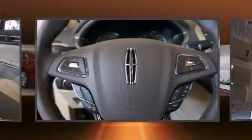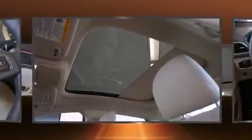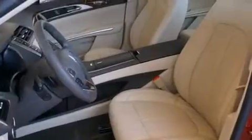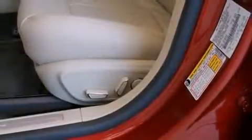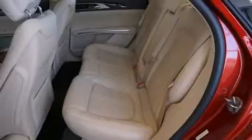improving both performance and economy. All of the premium features expected of a Lincoln are offered, including one-touch window functionality, heated seats, fully automatic headlights, turn signal indicator mirrors, and power front seats.